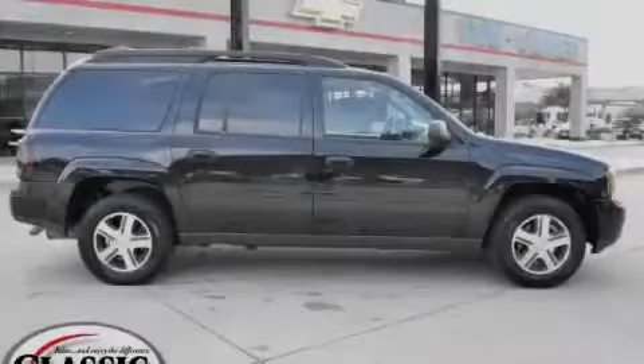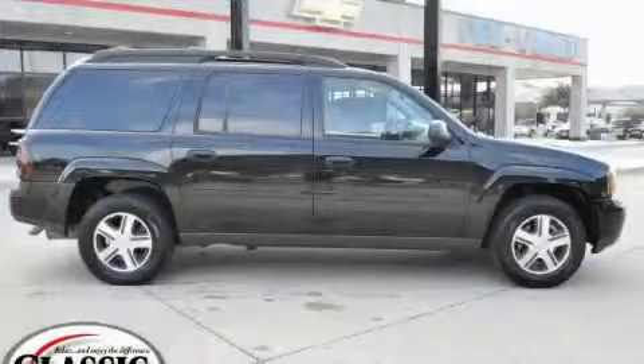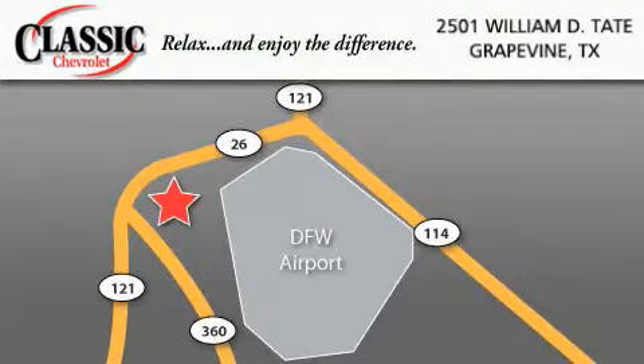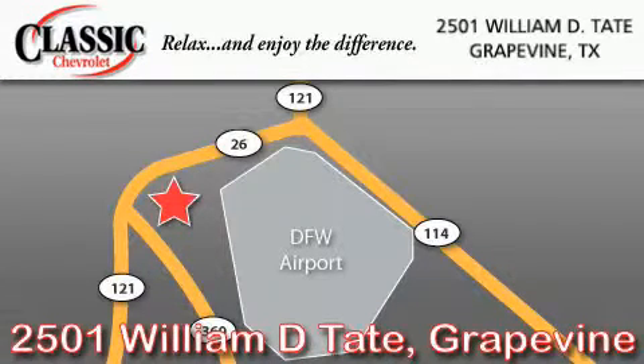Stop by today and test drive this SUV for yourself. Classic Chevrolet is located at 2501 William D. Tate in Grapevine. Our goal is to exceed all of your expectations to ensure that you'll return for future visits.